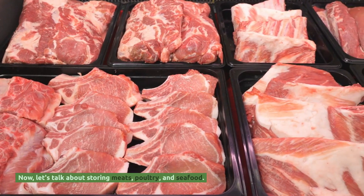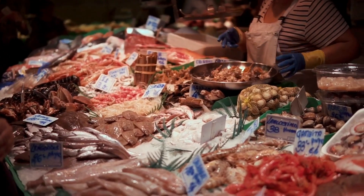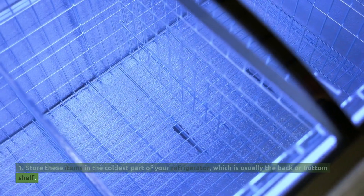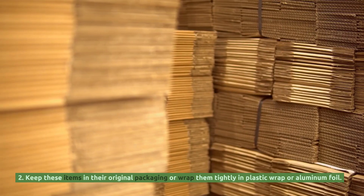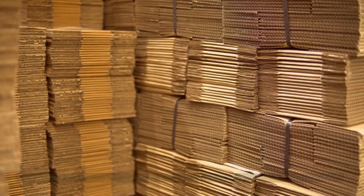Now, let's talk about storing meats, poultry, and seafood. Here are some tips. Store these items in the coldest part of your refrigerator, which is usually the back or bottom shelf. Keep these items in their original packaging or wrap them tightly in plastic wrap or aluminum foil.